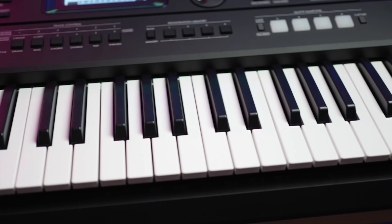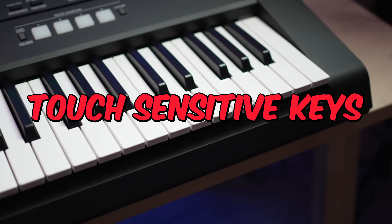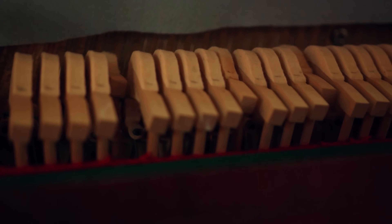The Yamaha PSR E473 comes with 61 full-size touch-sensitive synth action keys. This means the keys respond to how hard or soft you hit them, just like an acoustic instrument.